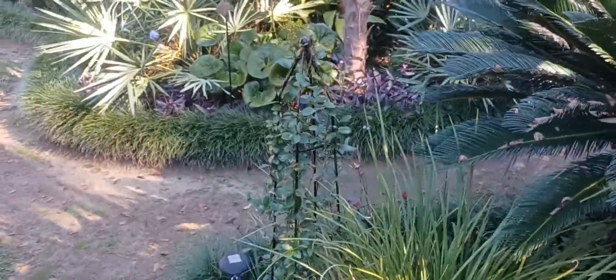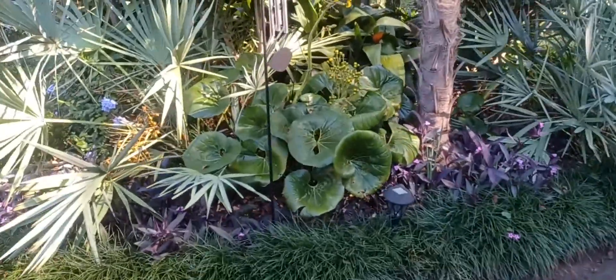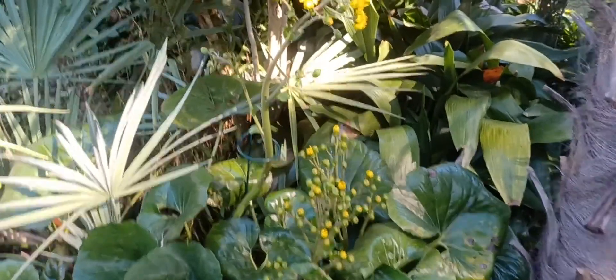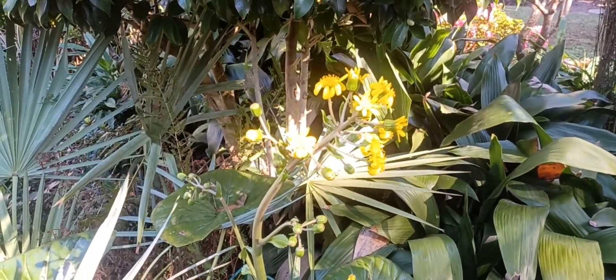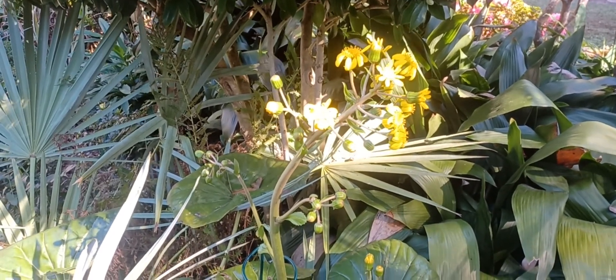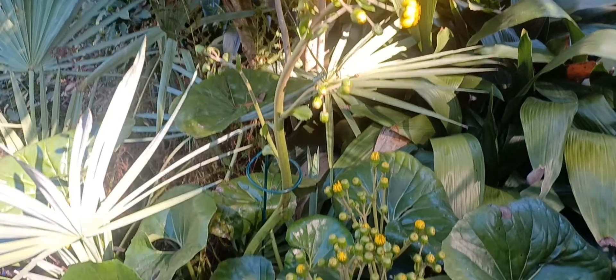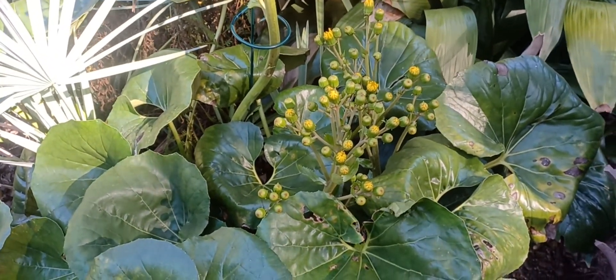Yes, a lot is in bloom. The Ligularia have finally opened — here you can see the yellow flowers. Yellow daisy-like flowers. It's up to my mid-chest, so I'd say it's probably about four feet tall. There are two more to go.